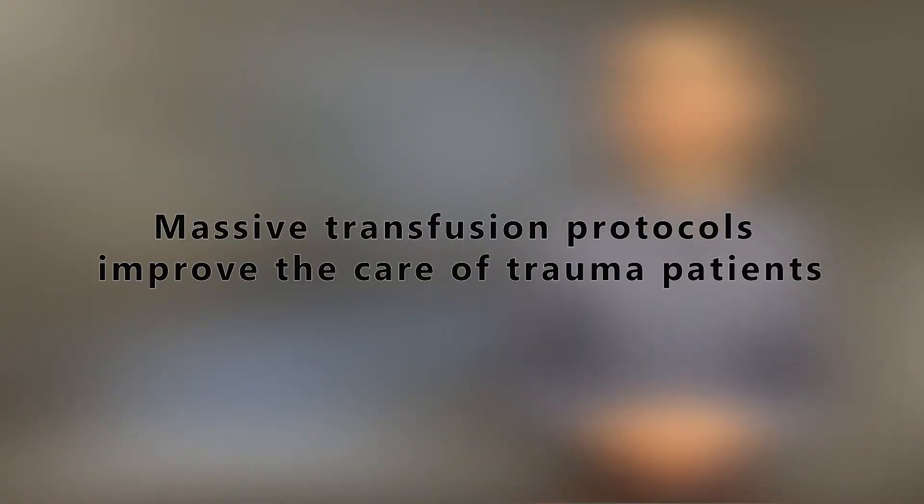It should be obvious by now that giving crystalloid to trauma patients is not a good idea. Early in my training, I had a surgeon tell me that a patient who was bleeding wasn't bleeding saline — which turns out to be a pretty good rule of thumb. Bleeding patients are bleeding blood and they often need a lot of it. Massive transfusion protocols were developed by trauma surgery and blood banks to improve the care of trauma patients.